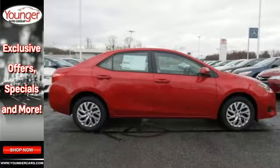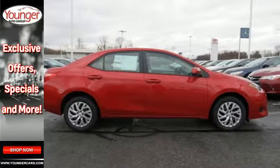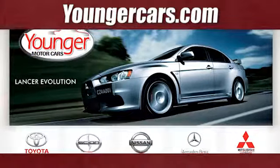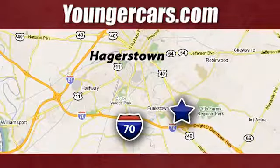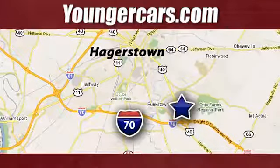Make your drive better. Make this Corolla yours today. Visit our website at YoungerCars.com. We're conveniently located at 1945 Dual Highway in Hagerstown, Maryland.